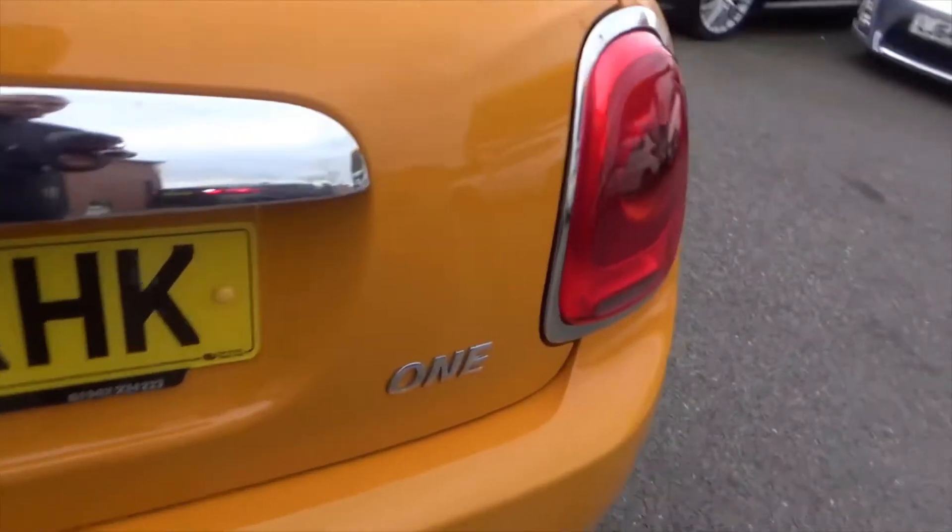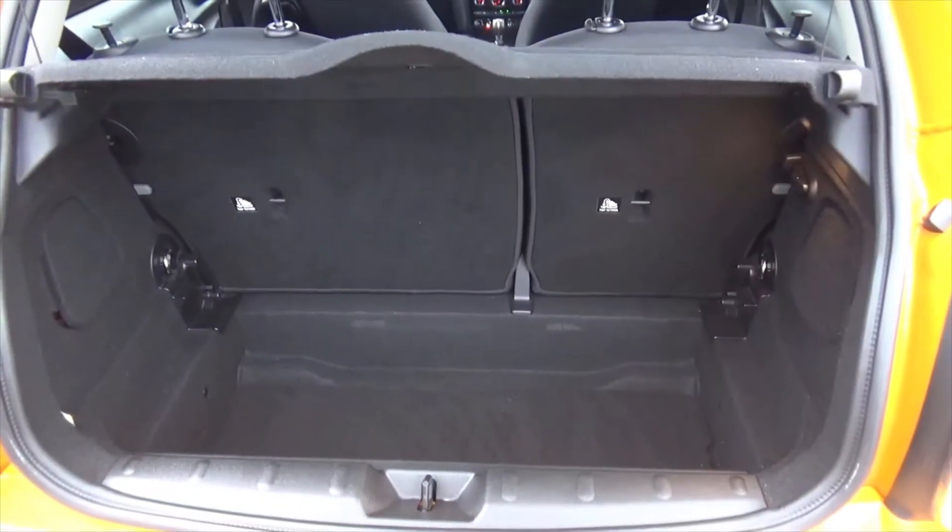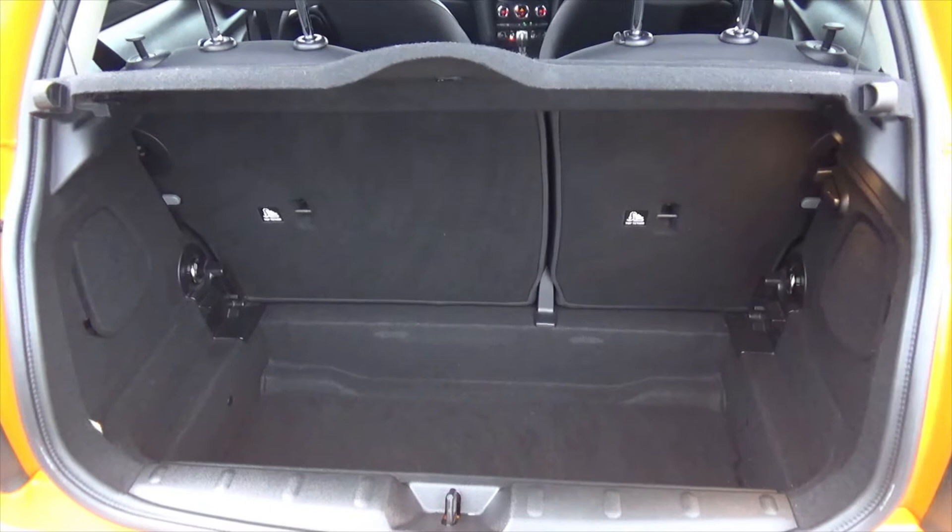Mini 1 designation just to the side. Being a hatchback, you've got loads of loading space in the rear. Obviously you've got the split-folding rear seats if you ever need more room. And down there you'll find your tyre inflation kit.